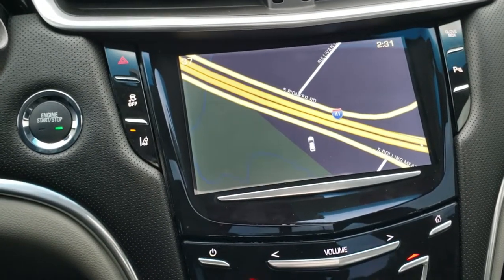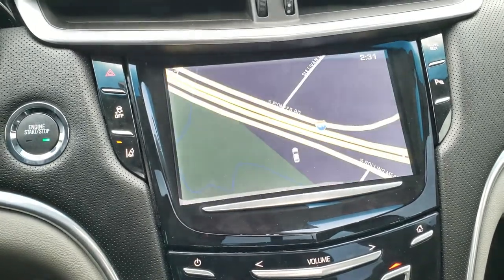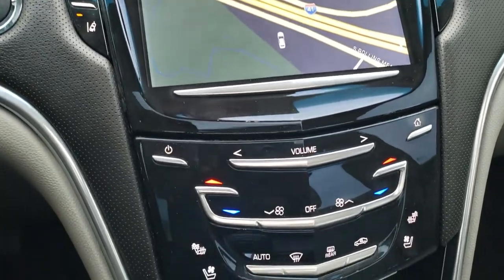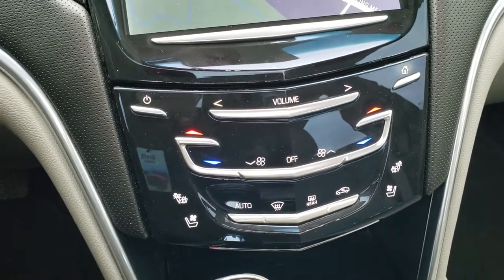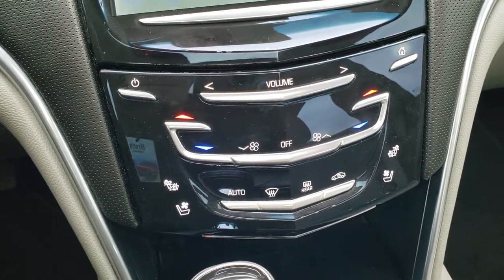This one gives you factory navigation and also has your backup camera. It has AM, FM, and SiriusXM radio capabilities. You have lane departure warning, dual climate control, and you can control your radio from the touchscreen. It also has heated and cooled seat buttons.